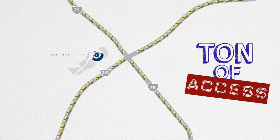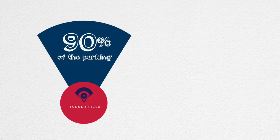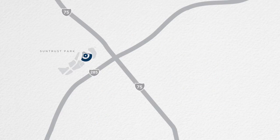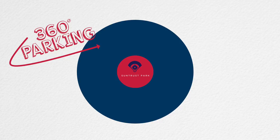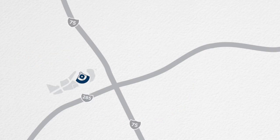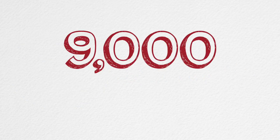We picked a site with a ton of access — that means less congestion. Turner Field only has two main access points, with 90% of the parking right in front of the stadium. At SunTrust Park, there are 14 main access points, and the parking is spread 360 degrees around the ballpark. There are more than 12,000 total parking spaces at SunTrust Park and the Battery, with more than 9,000 dedicated for game day use.